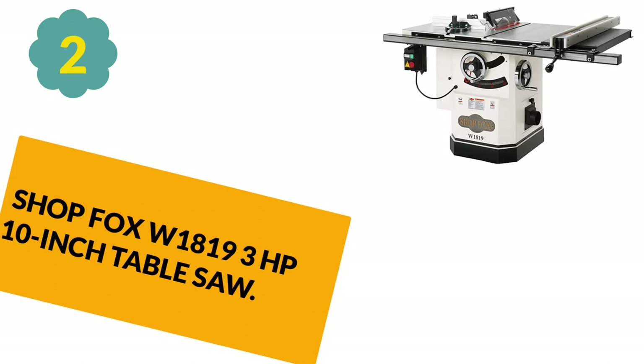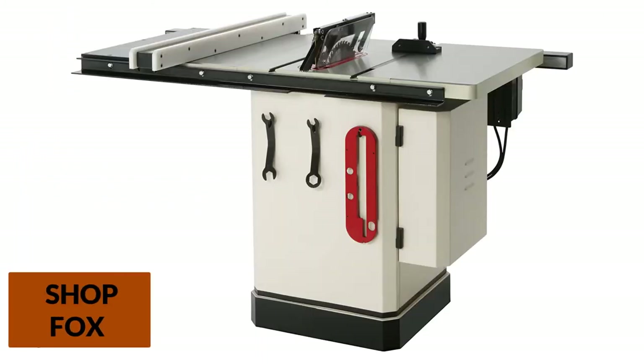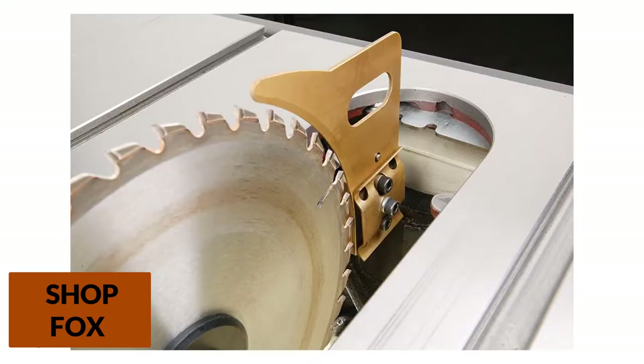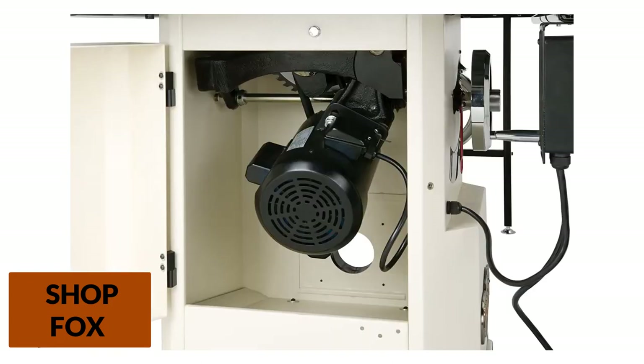At Number 2: the Shop Fox W1819 3HP 10-inch table saw. This table saw has the best features of a contractor saw, providing more than enough support for all your jobs. This saw also comes with wings that lift up to extend your work area and a fencing system that allows easy removal and locks in place to prevent your boards or sheets from moving.